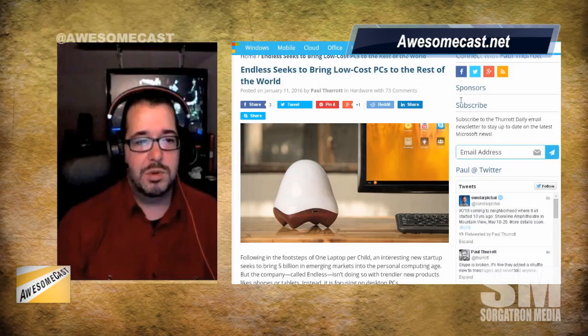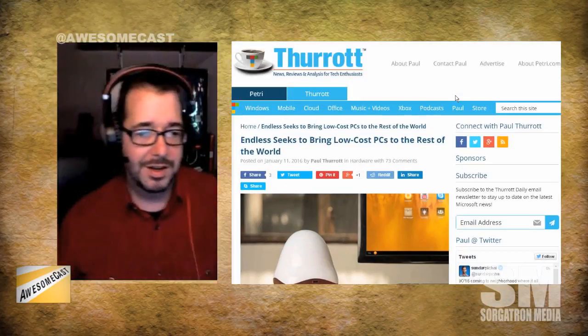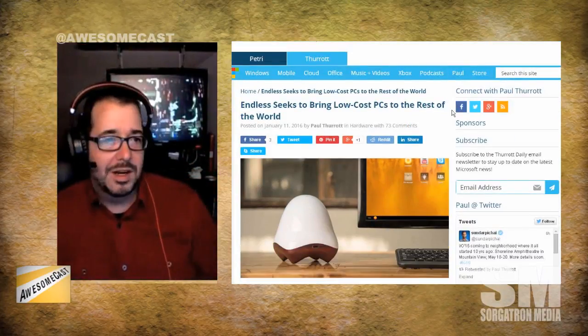My awesome thing of the week - I think it came on the tail end of CES. There's a company called Endless and they're going after that one-laptop-per-child market, but they're solving it through a PC. The coolest thing is the cheapest model comes in at $79.